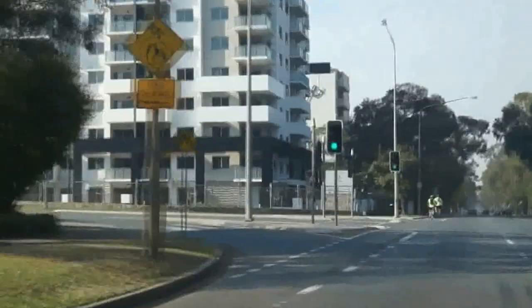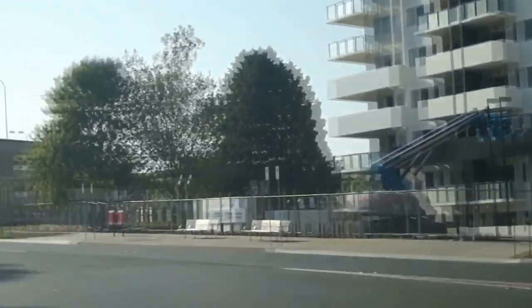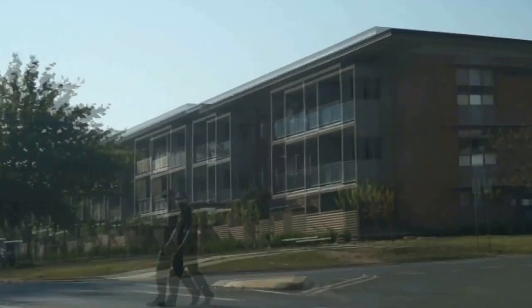We're going to turn off here, as all of the sites we have apartments on are away from noisy roads. The purpose of this video is to show you just how compact the centre of Canberra is.